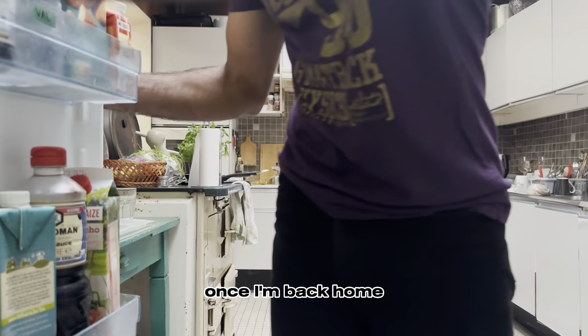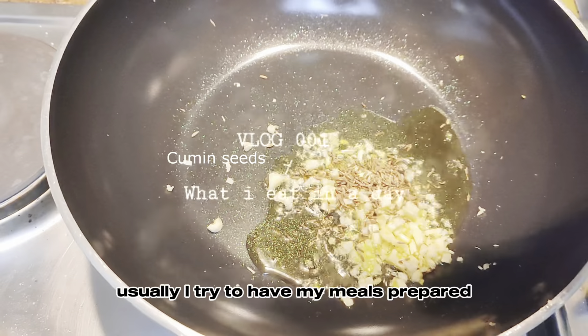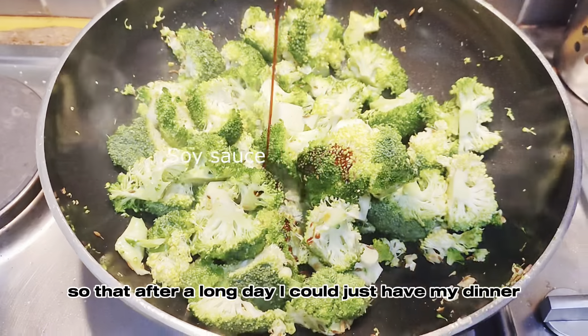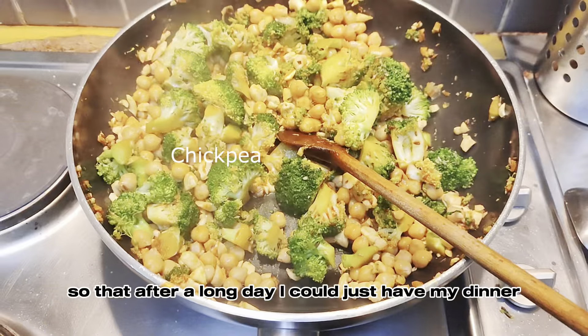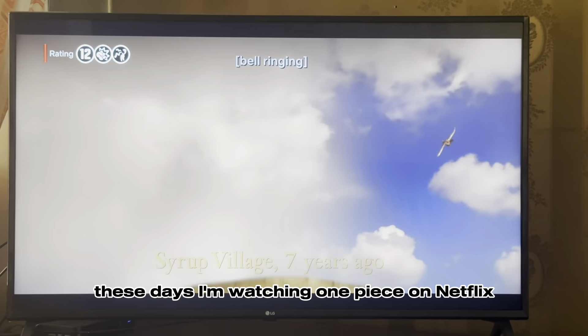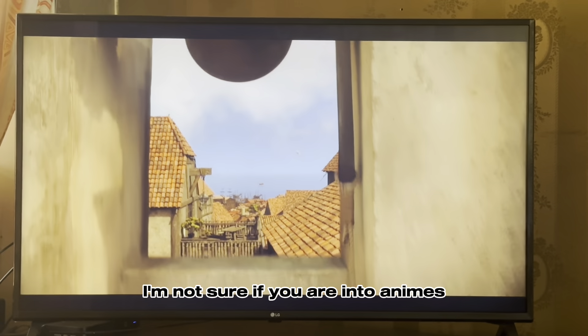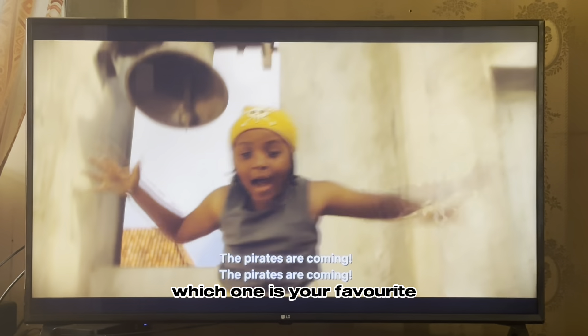Once I'm back home I go for a quick shower and then get my food. Usually I try to have my meals prepared so that after a long day I can just have my dinner and enjoy it while watching something on TV. These days I'm watching One Piece on Netflix. I'm not sure if you're into anime, but if you are, let me know which one is your favorite.